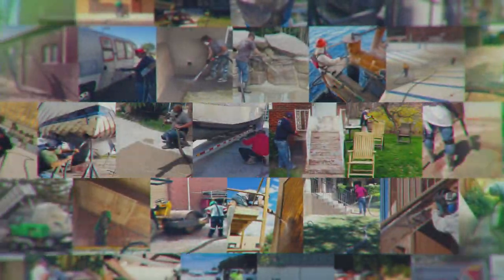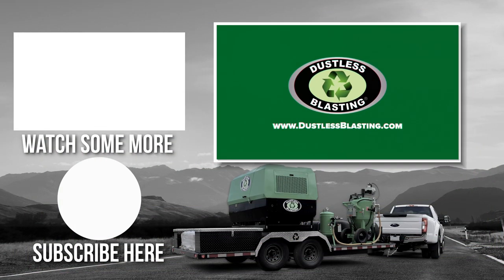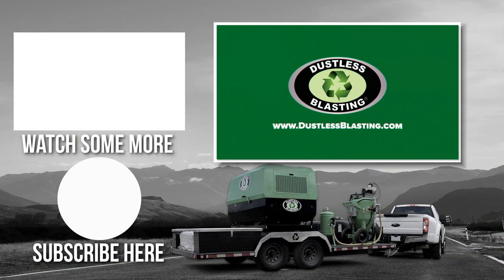These are just a few of the things being blasted all around the country with Dustless Blasting. Hit subscribe to see all our new weekly videos, and check out our other videos like the one linked above.